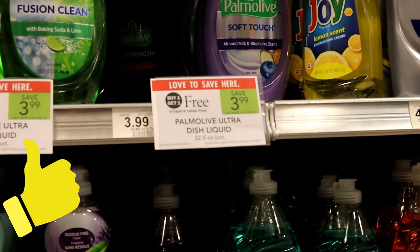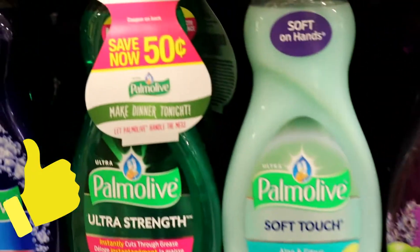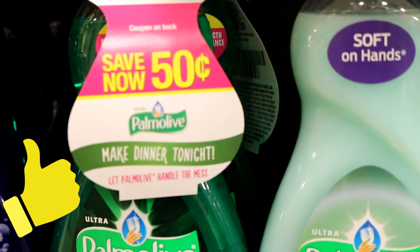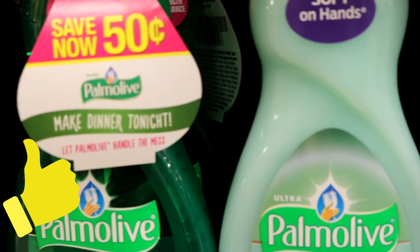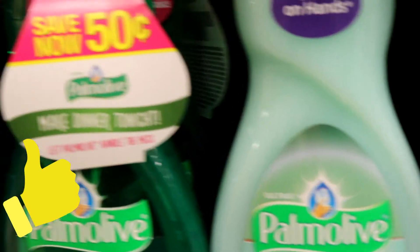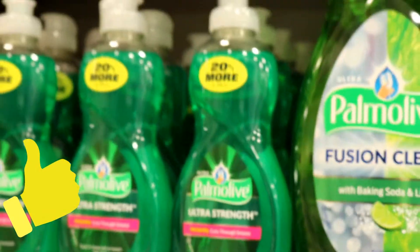$3.99 buy one get one free Palmolive, and look — Palmolive has the 50-cent hang tags. So if your Publix doubles, that's going to give you one dollar off for each bottle. That'll make it like three dollars for two, and keep in mind these are big bottles, not the small ones.